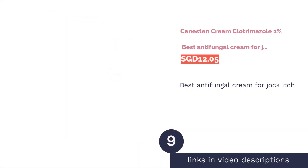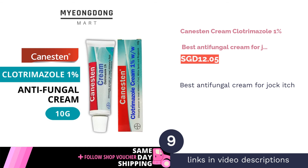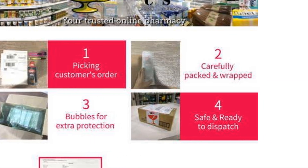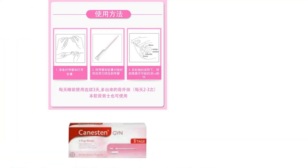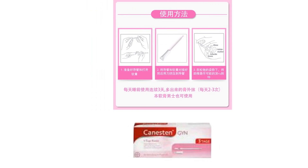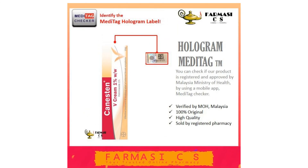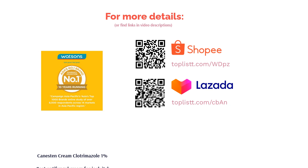The next product on our list is Canesten Cream Clotrimazole 1% — best antifungal cream for jock itch. Jock itch not going away? The Canesten Cream is an effective antifungal product that you can always rely on to effectively treat your itchy crotch. Formulated with 1% Clotrimazole, this cream actively disrupts cell wall membrane to get rid of various skin infections caused by dermatophytes, fungi, yeast, and even mold. You can now quickly say goodbye to embarrassing moments.